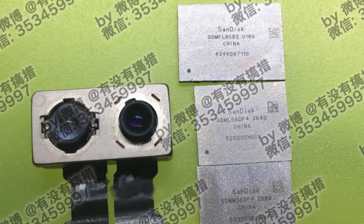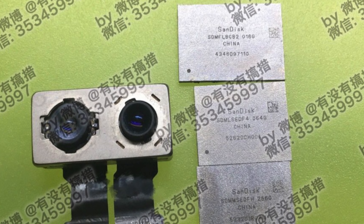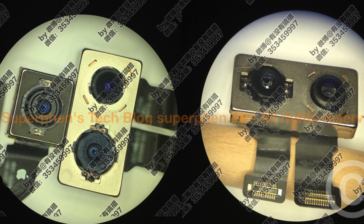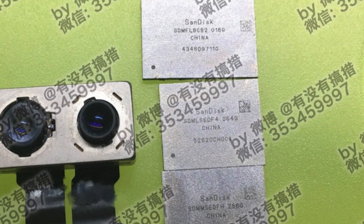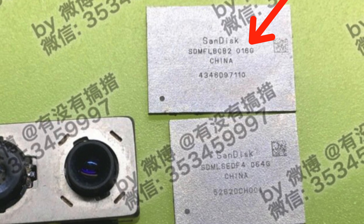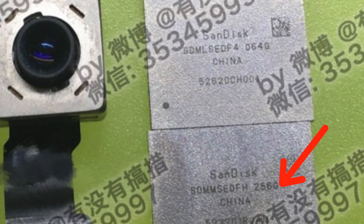So this latest rumor basically showcases the dual lens camera for the iPhone 7 Pro or Plus. We've seen it many times before, but this time there's a little goodie off to the edge. This comes from a Weibo account of a somewhat reliable analyst — basically the dual lens sensor, and cross-comparing it to other rumors, it's actually the very same lens. Looking at the actual storage options, if we zoom in real close, we can see that it is a SanDisk storage chip. Zooming in even closer, we can see three storage sizes: 16GB, 64GB, and 256GB.